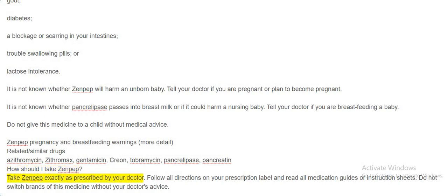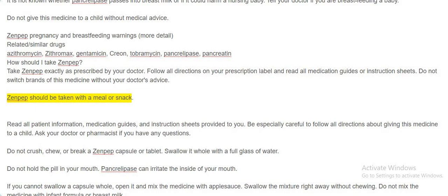Take Zenpep exactly as prescribed by your doctor. Follow all directions on your prescription label and read all medication guides or instruction sheets. Do not switch brands of this medicine without your doctor's advice. Zenpep should be taken with a meal or snack. Be especially careful to follow all directions about giving this medicine to a child. Ask your doctor or pharmacist if you have any questions.